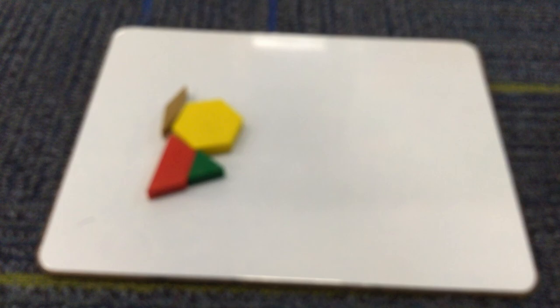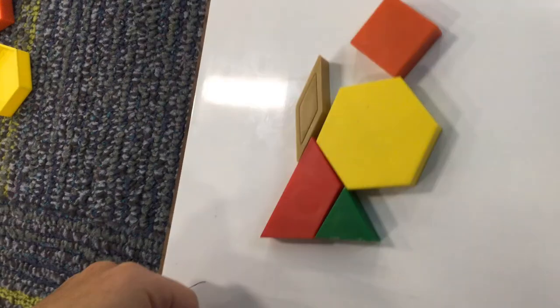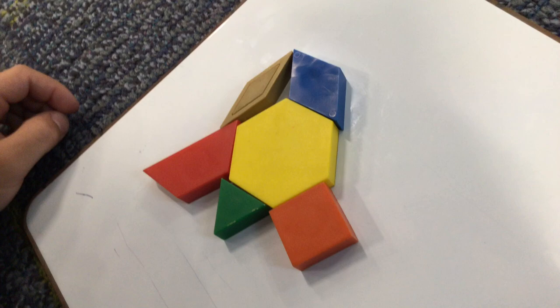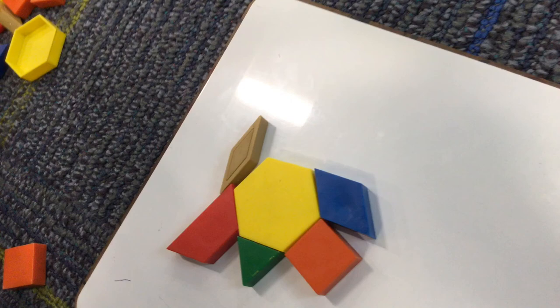And then there is a square that wants to do some cut wheels, cut wheels around and have some fun. Then there is a blue diamond. The end.